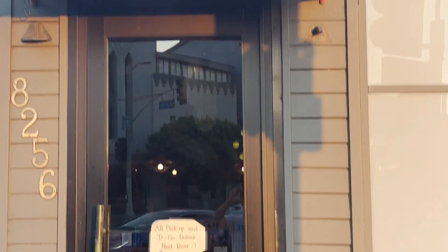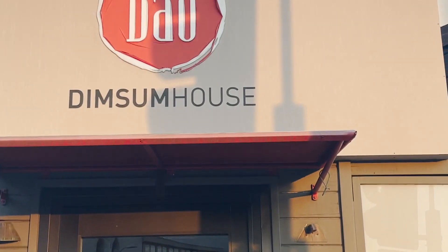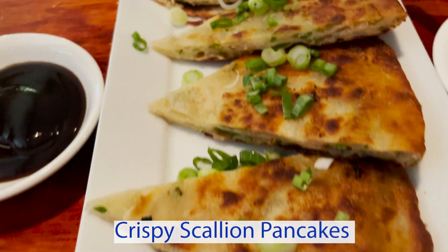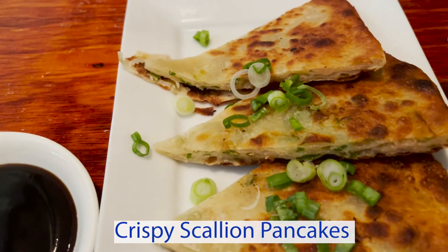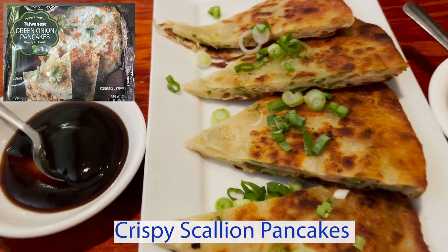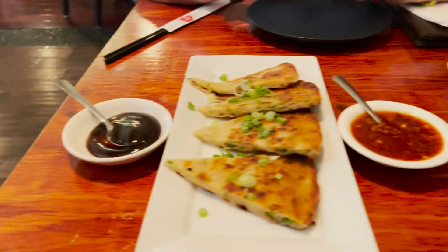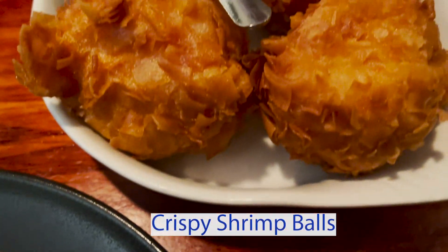Come with me to Bow Dim Sum House in West Hollywood. First thing on the menu are the crispy scallion pancakes — these are pretty decent, but honestly, as you can see in the picture, Trader Joe's is better, more bang for your buck. I would pick those over these.